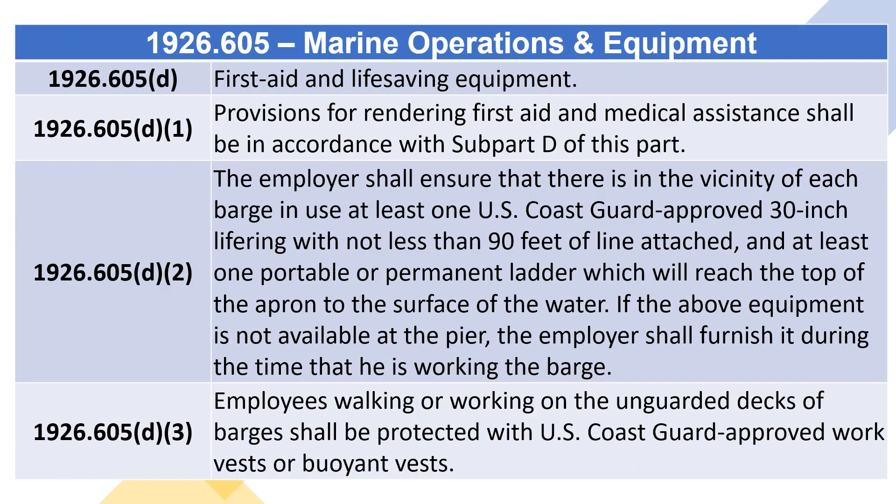1926.605(D) – First Aid and Life-Saving Equipment. 1926.605(D)(1): Provisions for rendering first aid and medical assistance shall be in accordance with Subpart D of this part. 1926.605(D)(2): The employer shall ensure that there is in the vicinity of each barge in use at least one U.S. Coast Guard approved 30-inch lifering with not less than 90 feet of line attached, and at least one portable or permanent ladder which will reach from the top of the apron to the surface of the water. If the above equipment is not available at the pier, the employer shall furnish it during the time that he is working the barge.